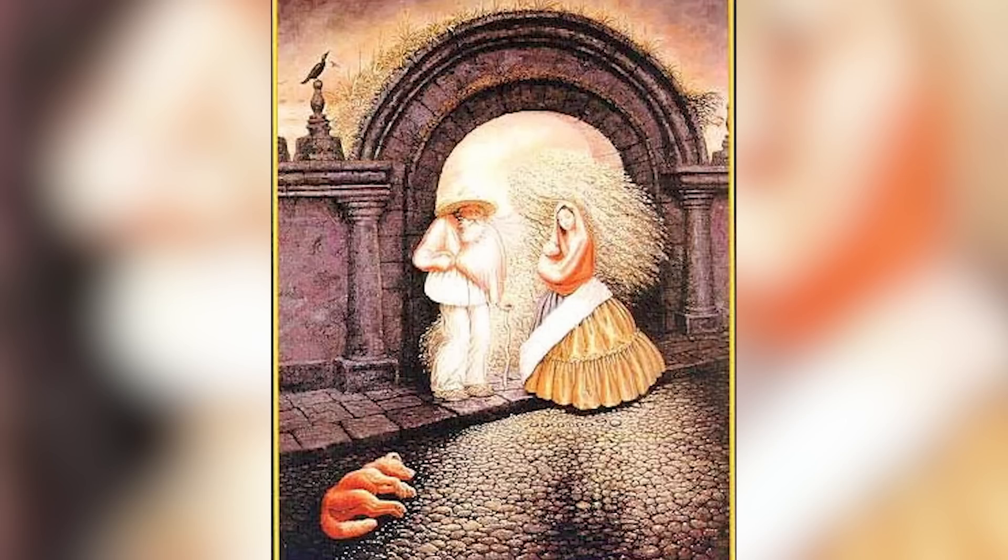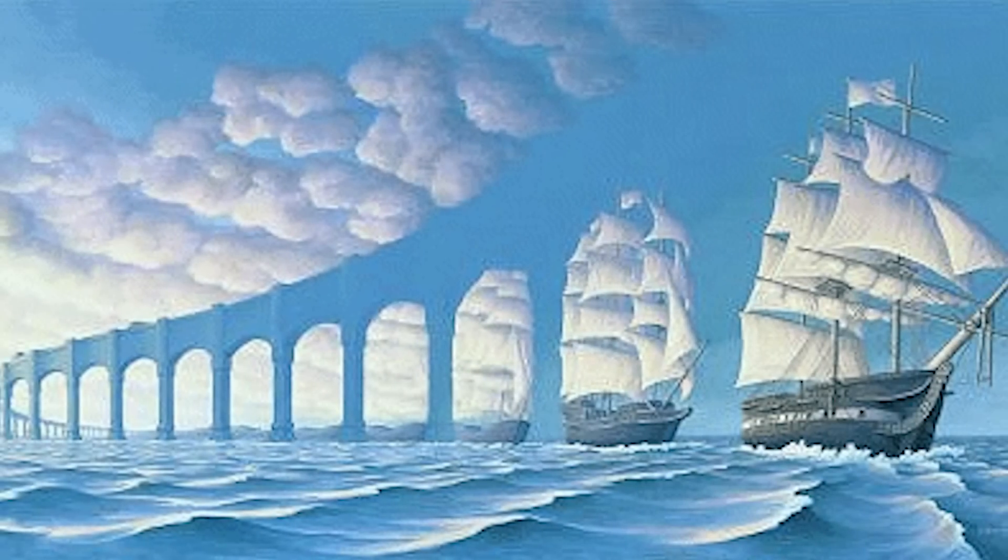If you looked carefully enough you should have actually been able to find nine different faces in the picture. Were you able to find all nine? Comment below. Can you spot where the ships fully turn into arches, or does it just stay as ships the entire time? Comment down below how many ships there are in this photo.